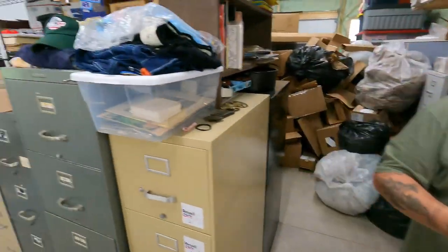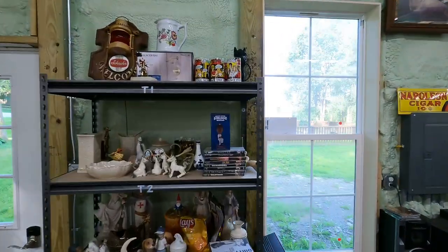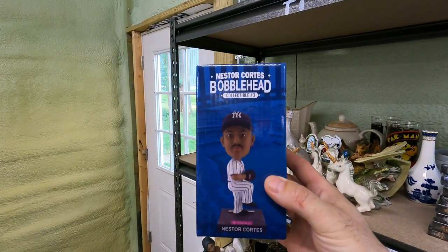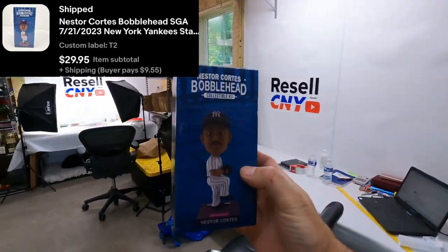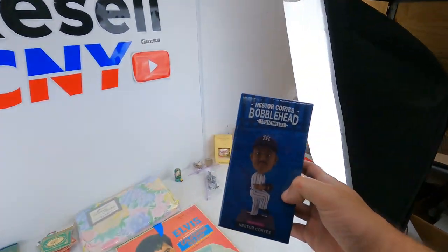Next one's the Nestor Cortez again. Paul went to a Yankee game and got three of them. Two sold — there's the second one. We kept one for home; we don't need three. That one sold for $29.95 plus shipping. Paul donated it to the cause, kind of.